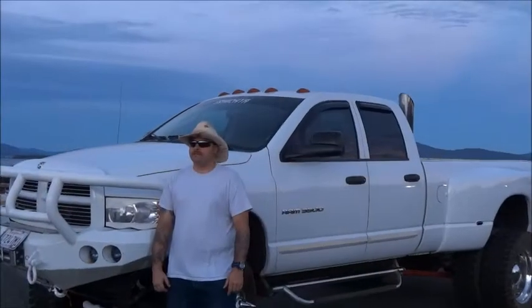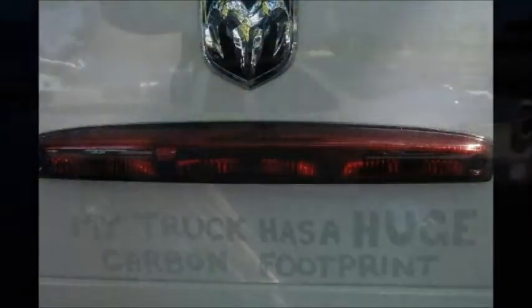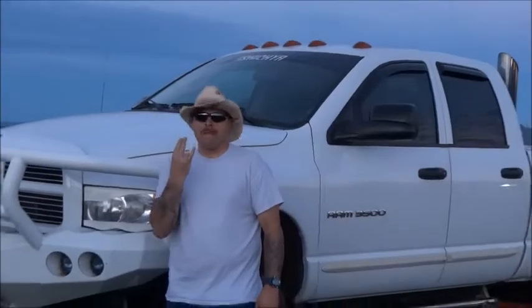I choose American Force rims because, number one, rugged good looks. Number two, they can hold up to the vigorous demands of a purpose-built rig — this ain't no mall crawler. Number three, made in America.